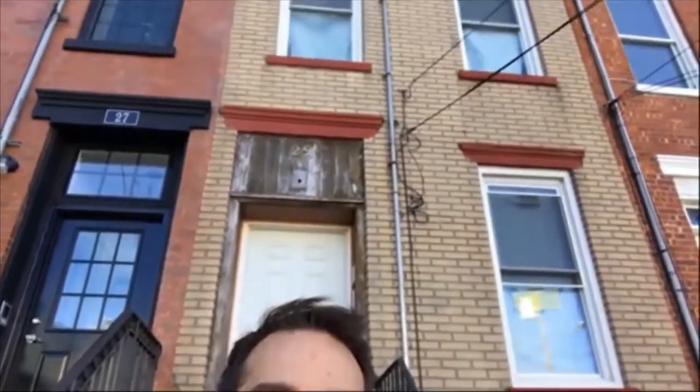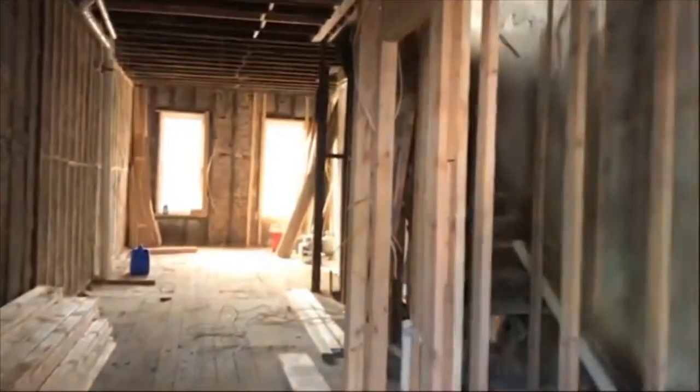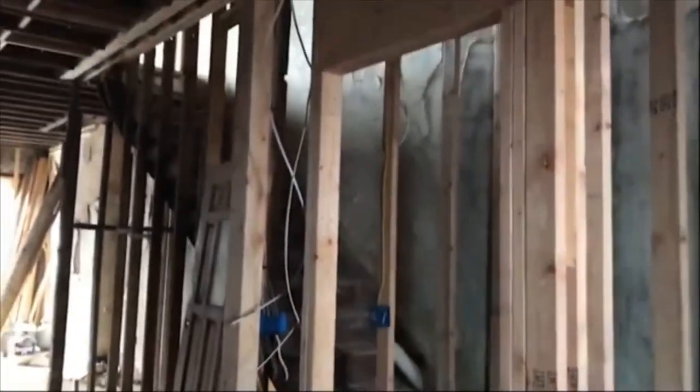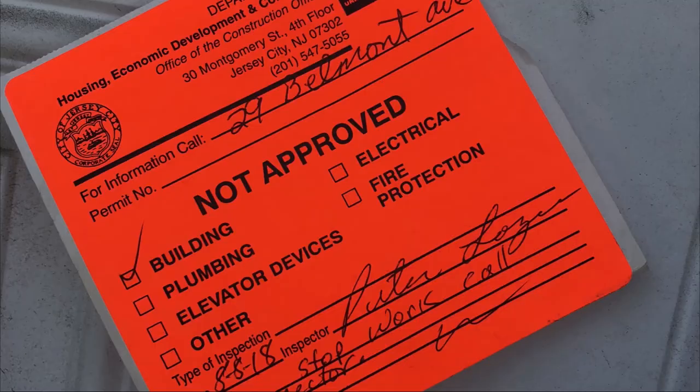Back at it again with another renovation. You might remember the last time I flipped a property was in Bergen-Lafayette in Jersey City. We just finished selling that in January. And holy cow, I learned a lot from that project. There were headaches literally from day one. So if you're considering flipping property, here are three things that every investor needs to know.